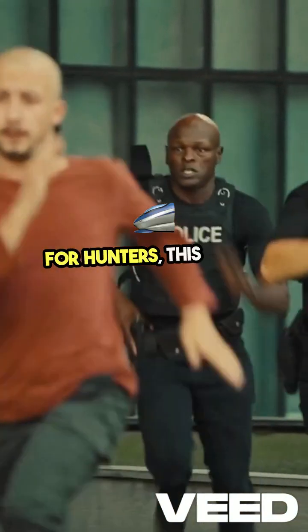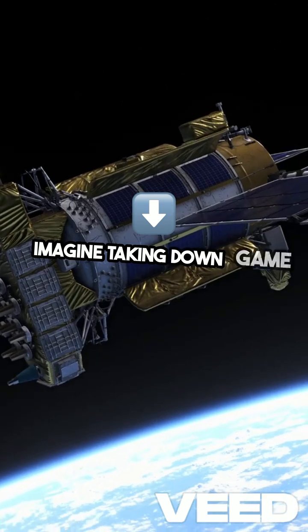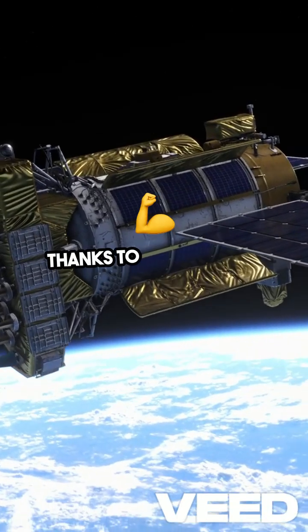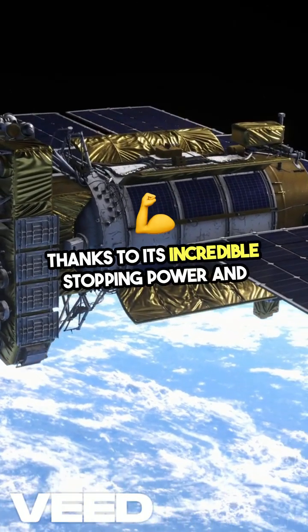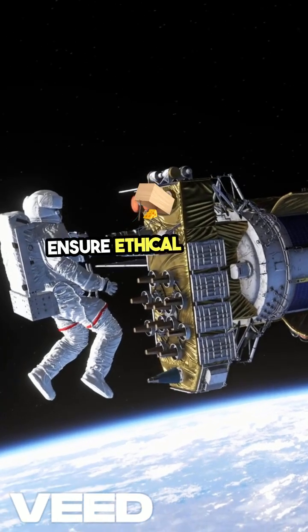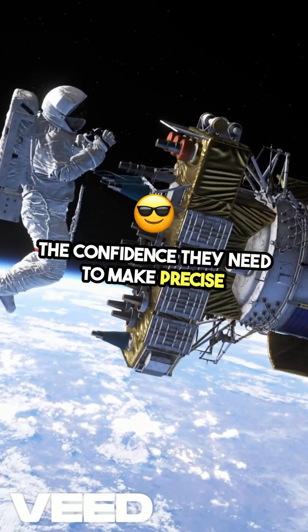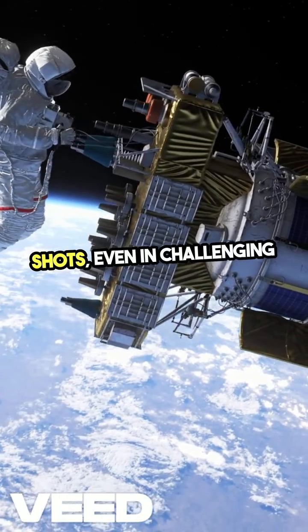But the Hypervelocity 76 isn't limited to military and law enforcement. For hunters, this bullet opens up new possibilities — imagine taking down game with a single shot, thanks to its incredible stopping power and range. The Hypervelocity 76 is designed to ensure ethical hunting practices, providing hunters with the confidence they need to make precise shots, even in challenging conditions.